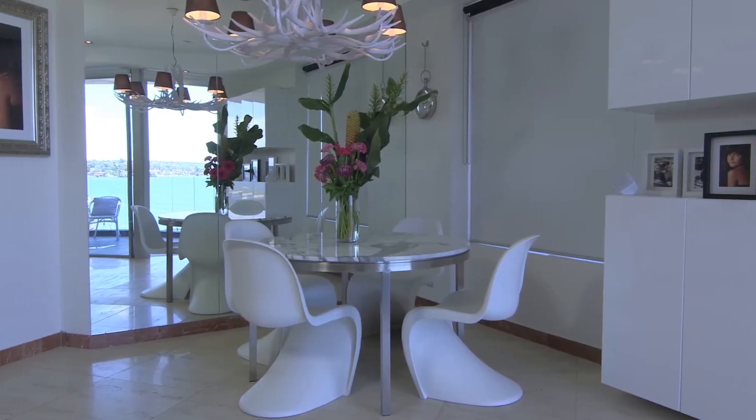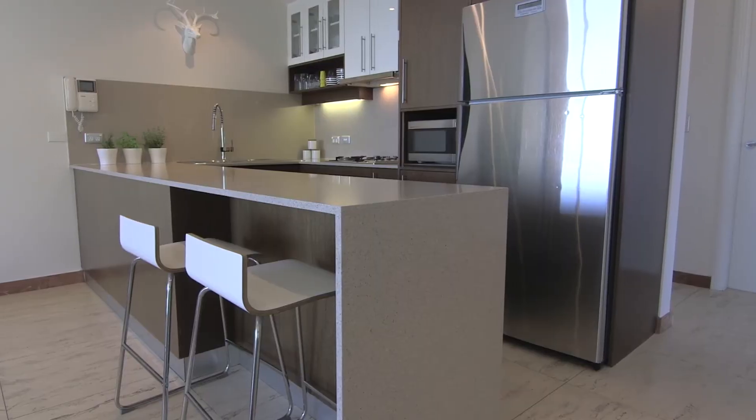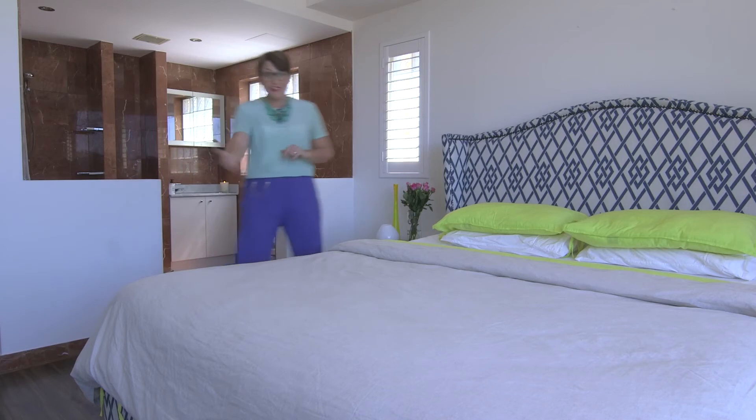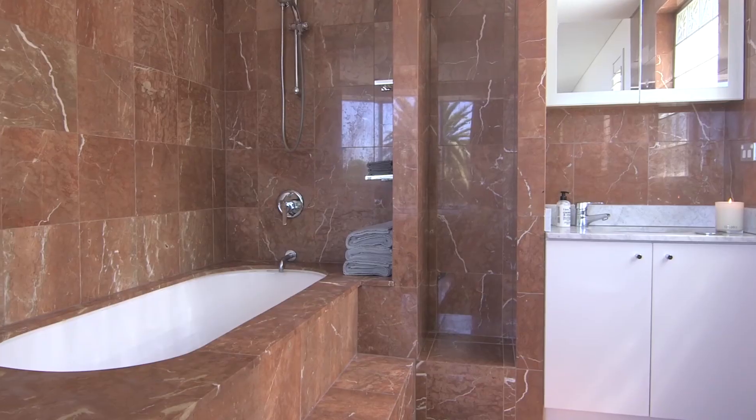A dining zone with floor-to-ceiling mirrors reflects sparkling views, and the sleek and smart kitchen seats two for casual meals. There are two bedrooms. This is the master bedroom with a luxurious en-suite and a deep bath.